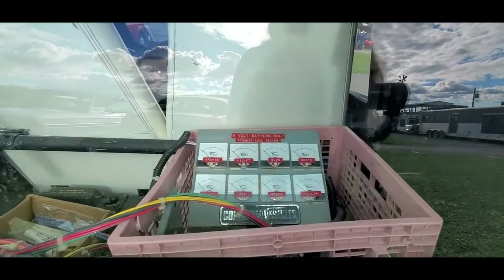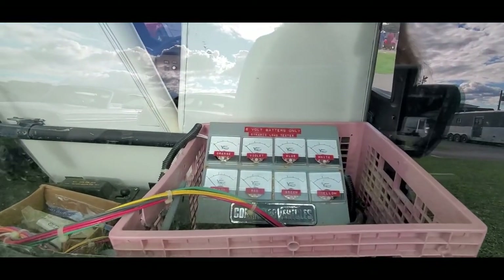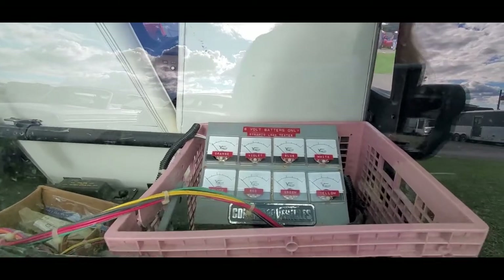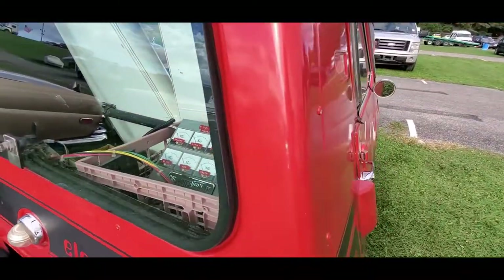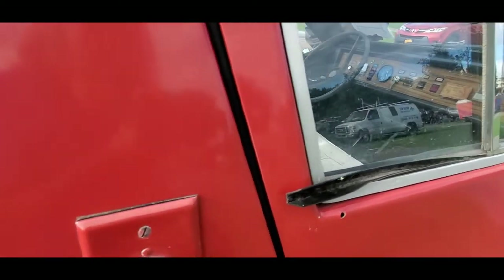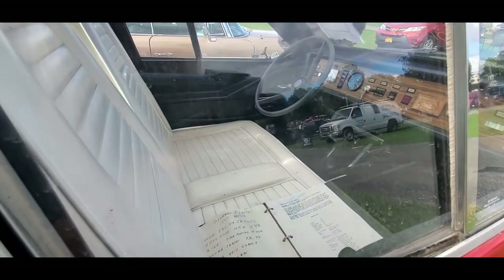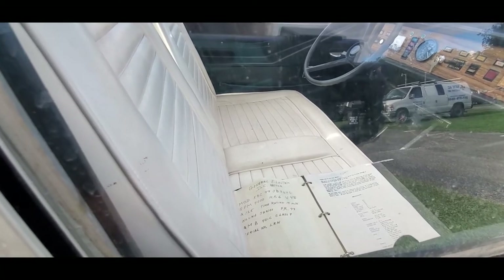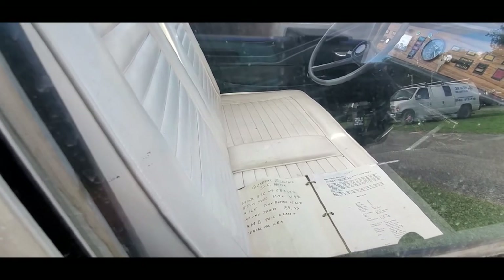Six-volt batteries only, with a dynamic load tester — this way you can check out all your batteries. It charges off of 110. General Electric DC motor, 4000 RPM, 6 horsepower, 48 volts.